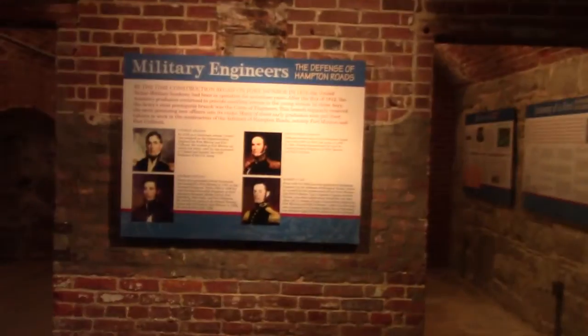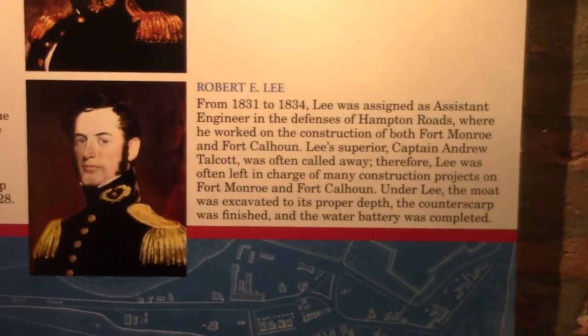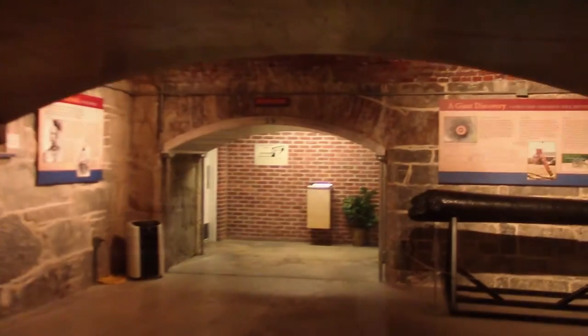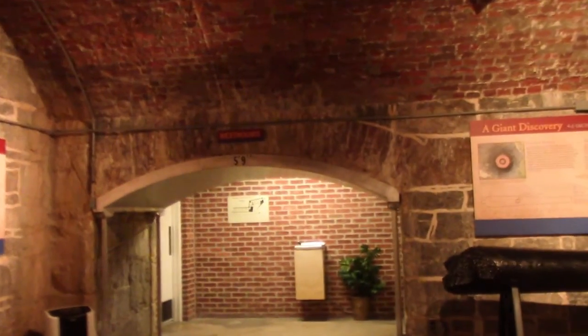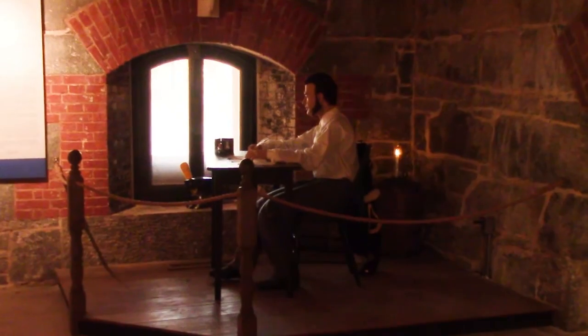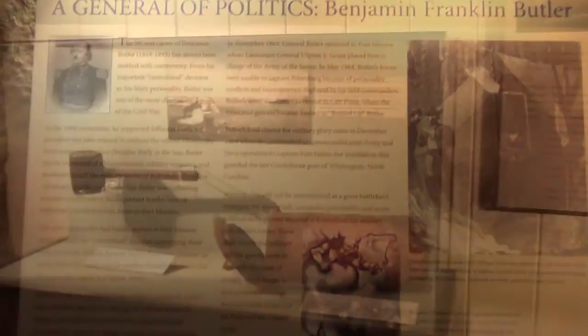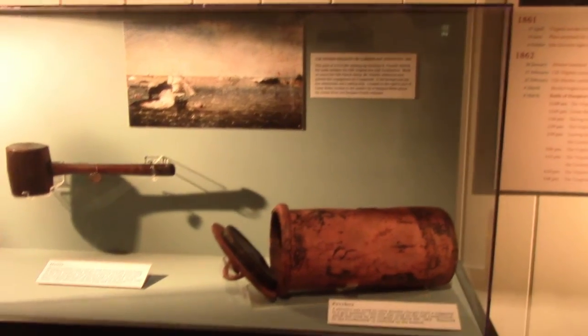When you first enter, it takes you through the beginning and the history of the fort — how it started, the settlements and all that — and then as you progress down this long dungeon it follows basically a chronological order. But of course the part I wanted to see was Jefferson Davis's cell, and it was not disappointing.